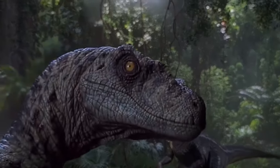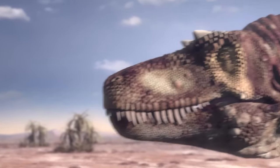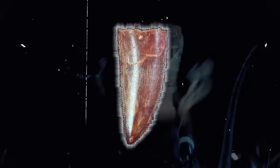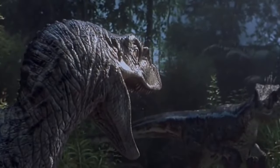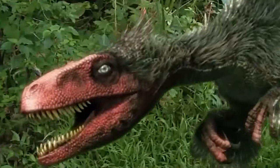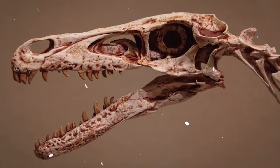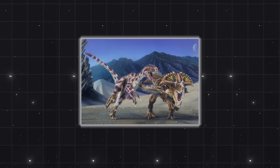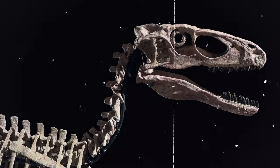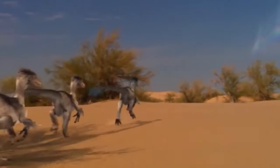The Velociraptor possessed numerous sharp, pointed teeth in both its upper and lower jaws, lacking a beak seen in some dinosaur species. These teeth featured intimidating serrations with sharp edges on each tooth, intensifying from the front to the back of its mouth. To maintain sharpness, Velociraptor's teeth were continually replaced throughout its life, similar to the Tyrannosaurus rex. The teeth also curved backward, providing a practical advantage for gripping prey and preventing its escape.